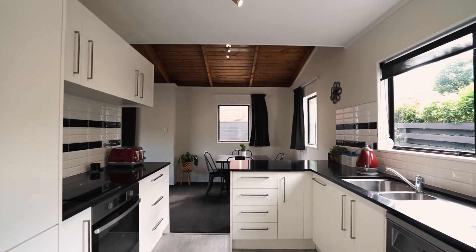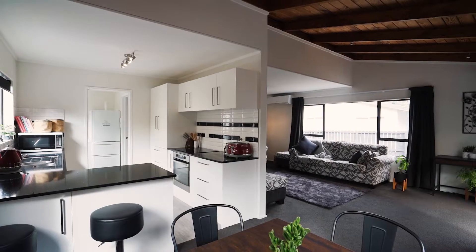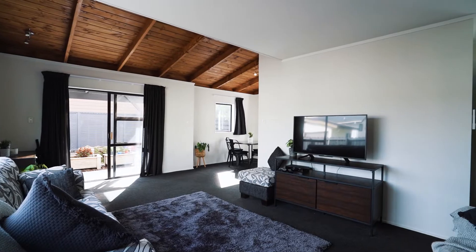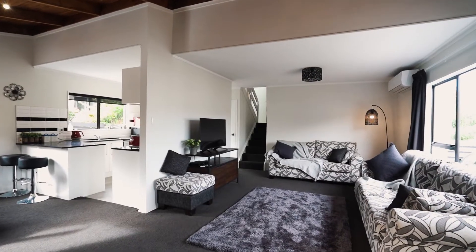Ladies and gentlemen, Todd Shirley here from Ray White Ramiro, and today I'm super excited to be presenting my brand new listing at 4 Bar 73 Beach Haven Road. Let's take a look around. This three bedroom one bathroom weatherboard home has been fully renovated, perfect for first-home buyers or investors looking for a low-maintenance property.